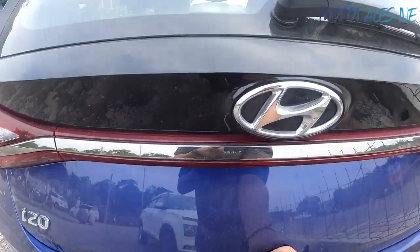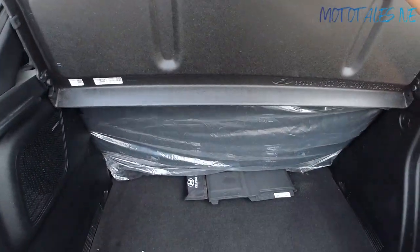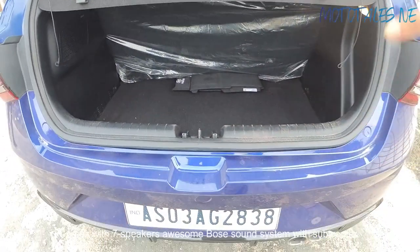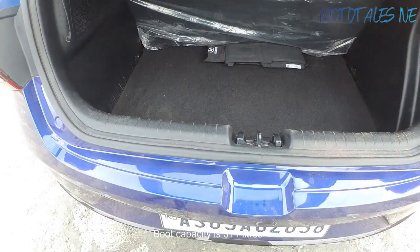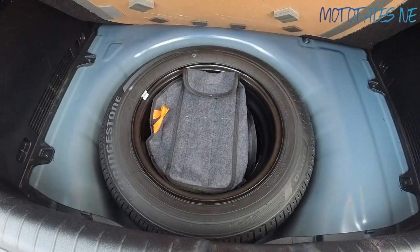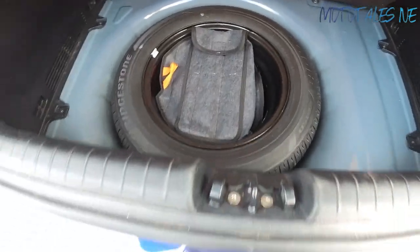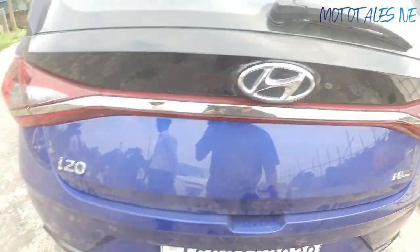There's a request button to open the boot. Inside, there's a Bose subwoofer on one side. The boot space is decent — around 311 litres, same as the normal i20. The loading lip is deep. Under the boot floor is the spare wheel, which is a steel wheel with 185/65 R15 tyre — it's not a full-size spare, while the car runs on 16-inch alloys.